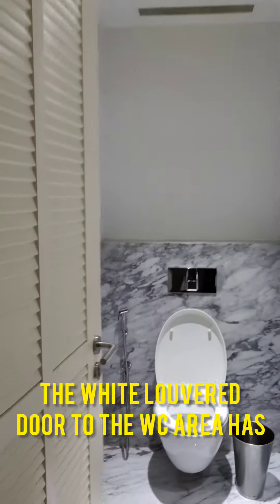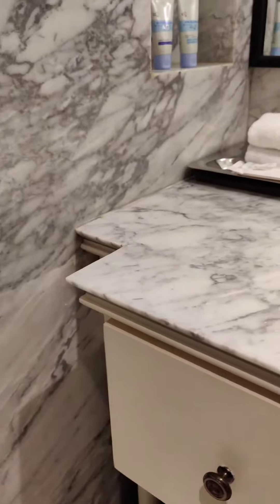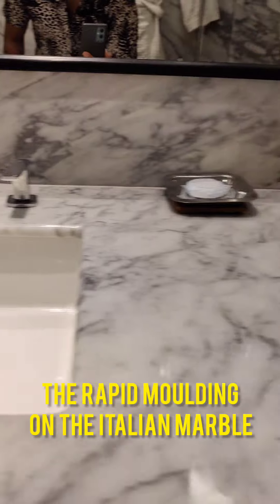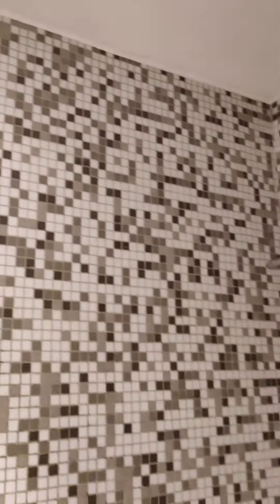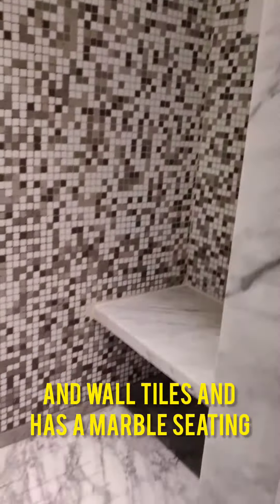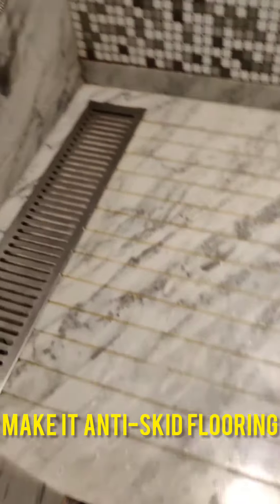The wide louvered door to the WC area has the charm of Bengal's heritage. The rapid moulding on the Italian marble countertop looks exquisite. This etched glass door opens to the shower area. The shower area is clad with marble and wall tiles and has a marble seating. The marble flooring has grooves in it to make it anti-skid flooring.